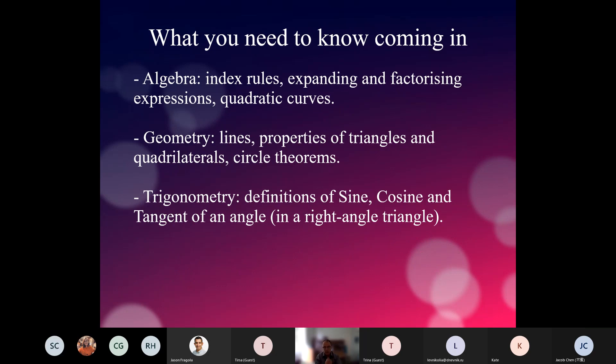What do you need to know when you come into an A-level maths course? There are three things we want you to know from your prior studies. First and foremost is algebra. We need you to know index rules — the rules that govern how we raise numbers to powers, multiples of powers, powers of powers, dividing numbers to different powers. You also need to know how to expand and factorize algebraic expressions and know quadratic curves.